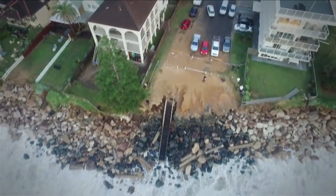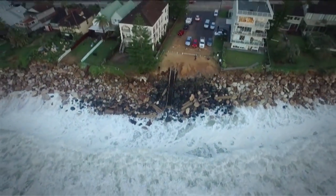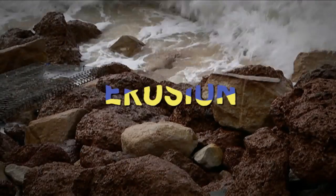Well, there were two major factors that combined to make this storm so destructive. The first was erosion.